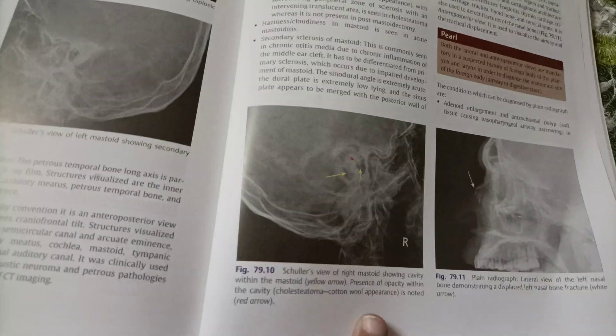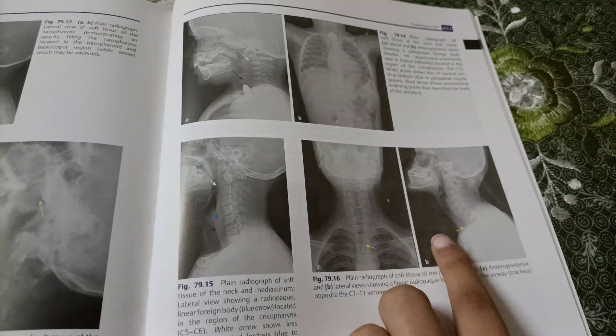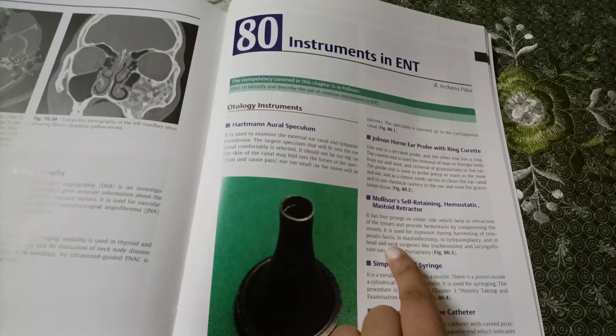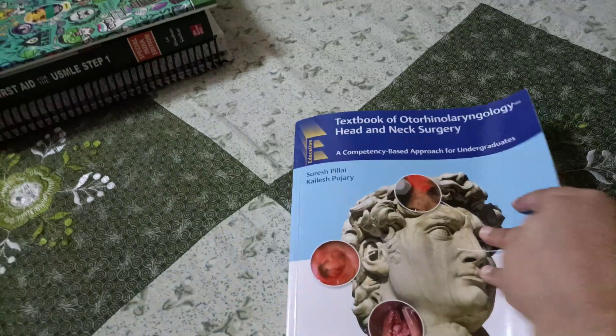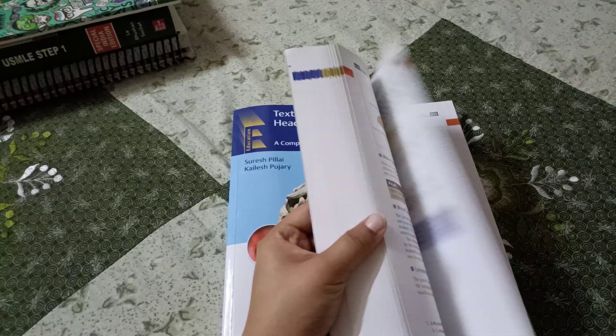There is a separate chapter on radiology with very clear images and explanations. It also has a chapter on instruments with all the instruments and the information you require about them. So it is quite a good book — you can try it for your third year MBBS and it will surely help you.